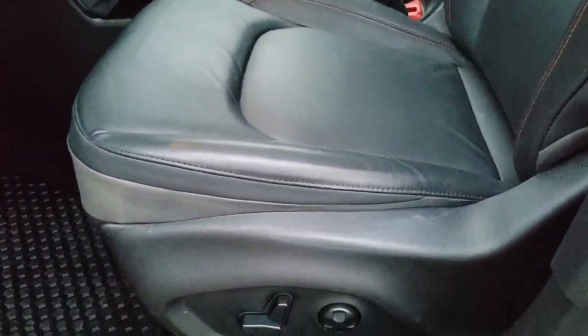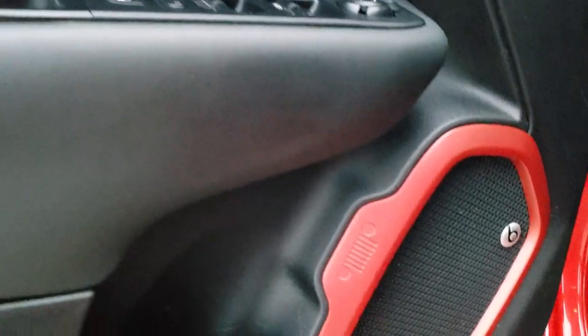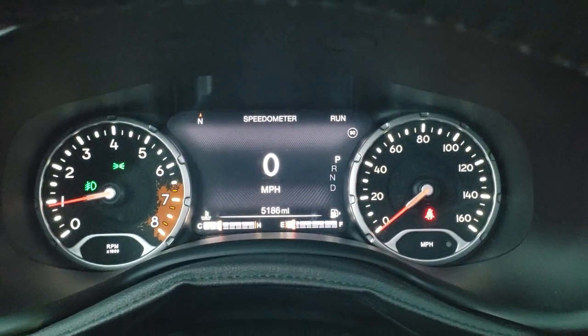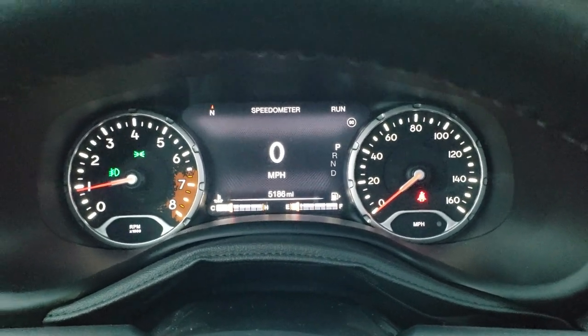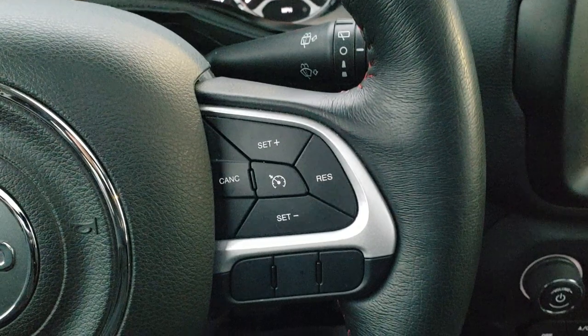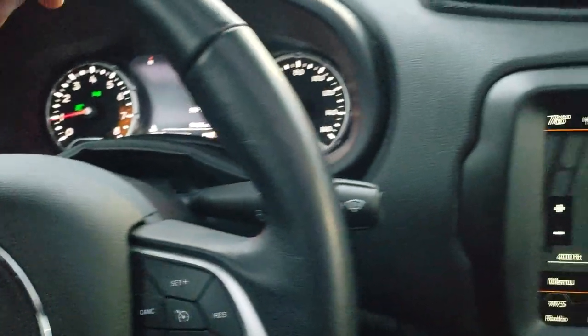Inside, this Trailhawk package gives you leather interior with the red stitching and 'Trailhawk' stitched into the backrest. You get a power driver seat with lumbar and factory all-weather floor mats throughout. You do get auto headlamps, tilt and telescopic steering wheel, power windows, power locks, power mirrors, and Beats audio with the red carabiner speaker design. This Jeep only has 5,186 miles. You get a digital speedometer and outside temperature display, and it comes with a leather-wrapped heated steering wheel with red stitching. Cruise controls are on the right, Bluetooth and information center controls on the left, and you do get audio controls on the back of the steering wheel.